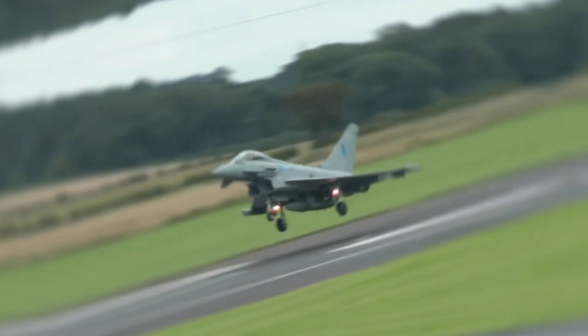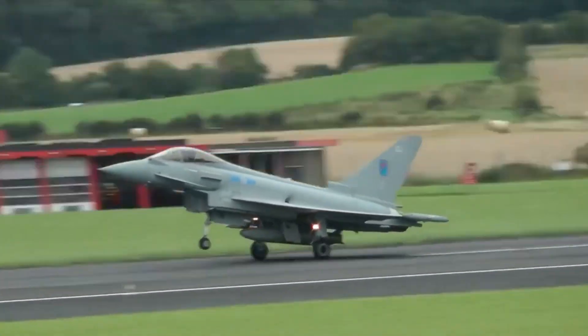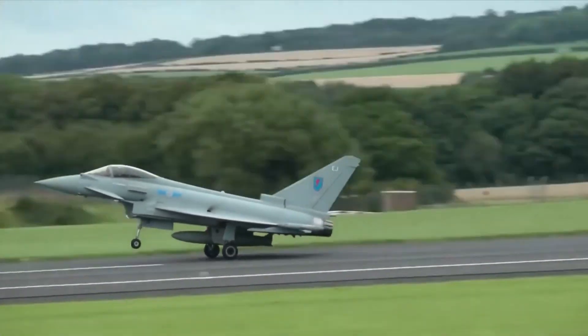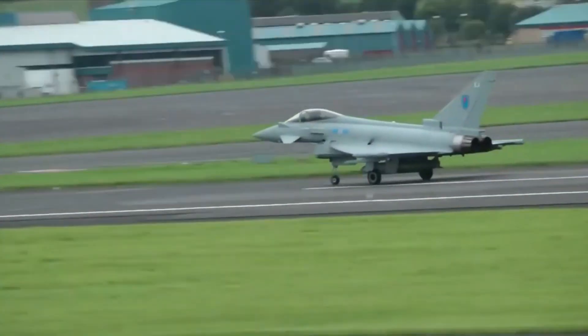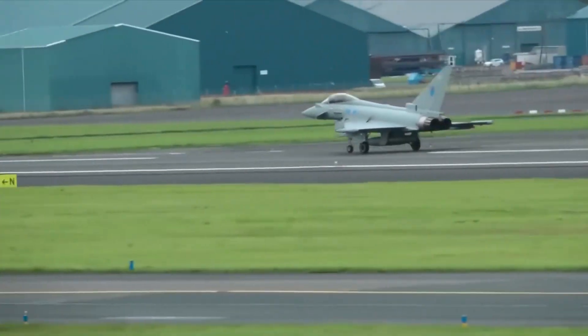Since its introduction, the Eurofighter Typhoon has been adopted by nine nations, including the UK, Germany, Italy, and Spain. It has proven its worth in a variety of operations, from enforcing no-fly zones to supporting ground forces in conflict zones.